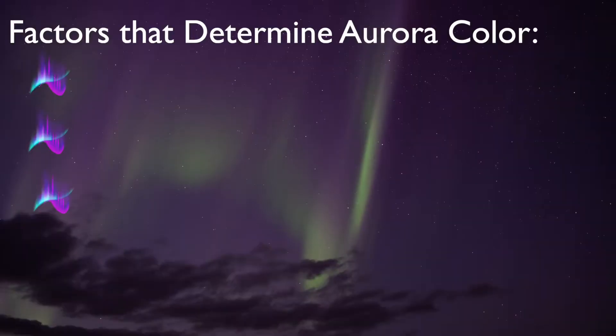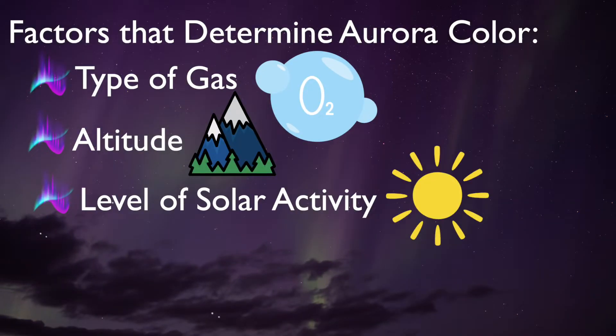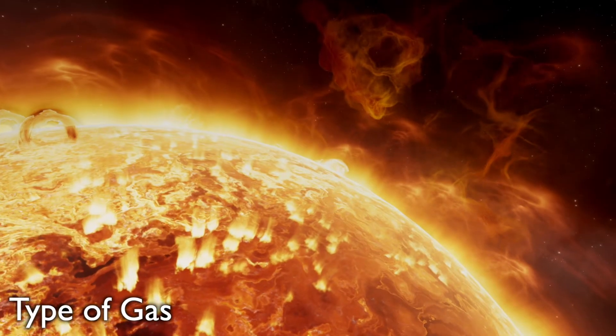So what causes these different colors? Why can the northern lights be red or pink? Well, let's get into it. First off, we have to understand what the northern lights actually are — I made a whole video explaining that, so go check that out first and come back here, because having that baseline understanding is really important. Once we know what the northern lights are, we can answer the question of what makes them change colors. There are essentially three factors: type of gas, altitude, and level of solar activity.